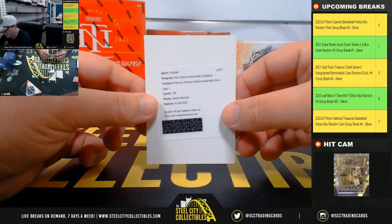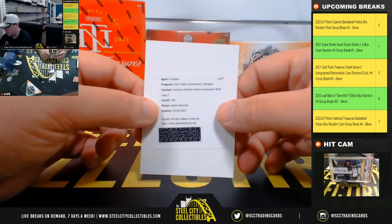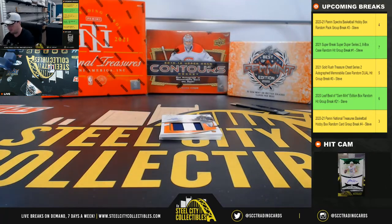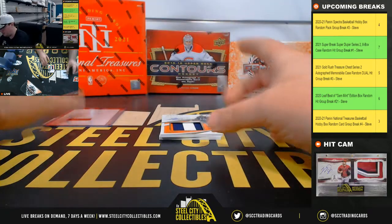We've got a premium patch rookie autograph, Bull Logo 1 — Jamie Newman. That's going to be numbered low since it's a Bull Logo, but number 1 of — I'm not sure how low.